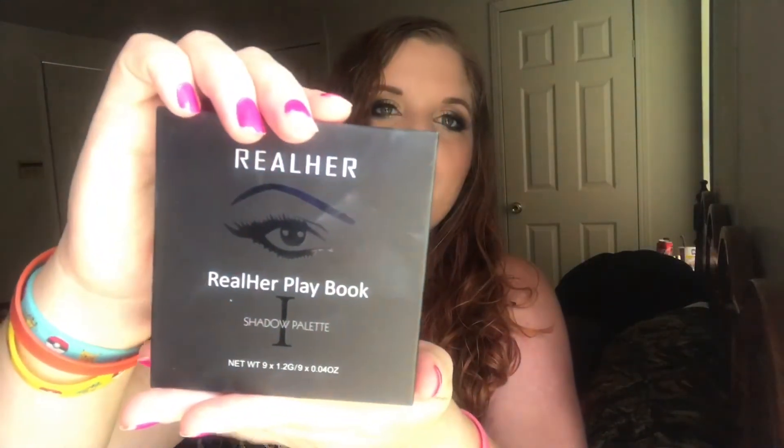The first thing I see is the Real Her Playbook eyeshadow palette — it is number one. These are the shades. I actually used them to create the eye look I have on today. If you'd like to see a tutorial on this eye look, please let me know in the comments so I know to film that video. I'm going to do a few swatches for you, going row by row.